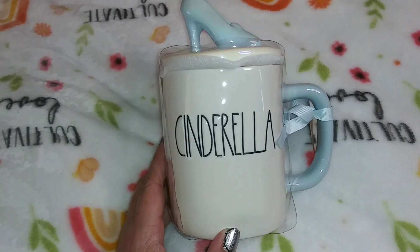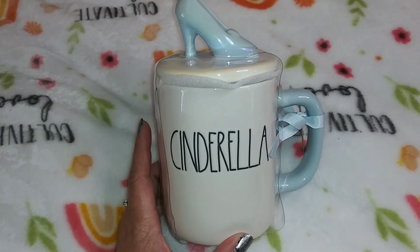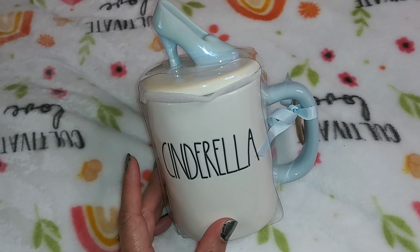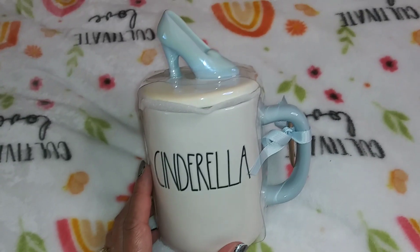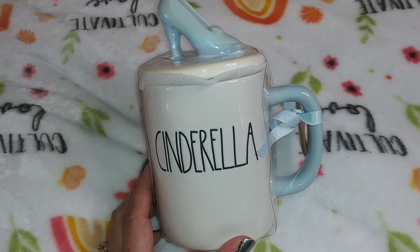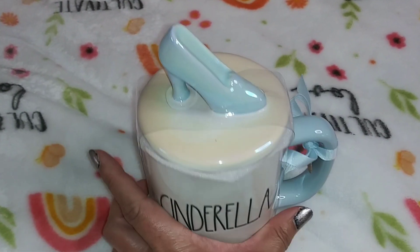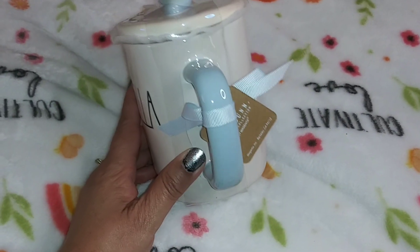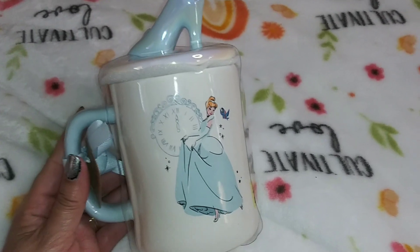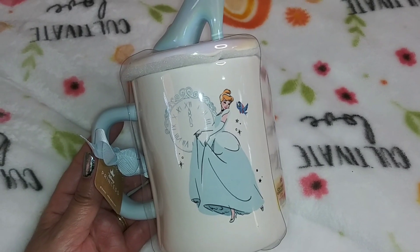Here's the next item I bought from Marshall's. It says Cinderella on it and it's a Ray Dunn product. I actually saw this on a TJ Maxx walkthrough, but I purchased it at Marshall's since they're all affiliated. I was looking for Belle from Beauty and the Beast, but they didn't have her — they had a lot of Cinderella, so I got the Cinderella one.